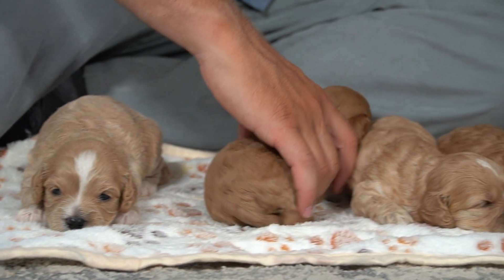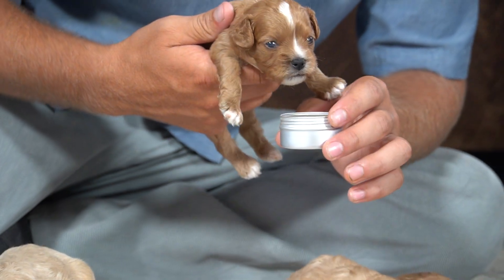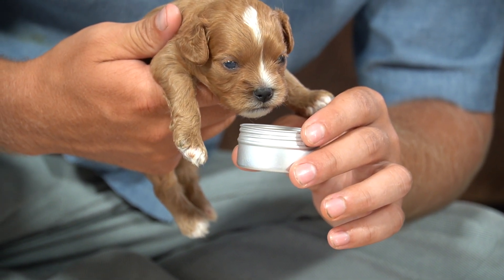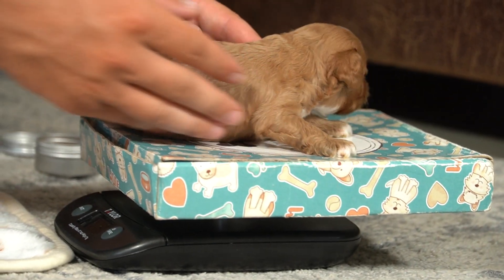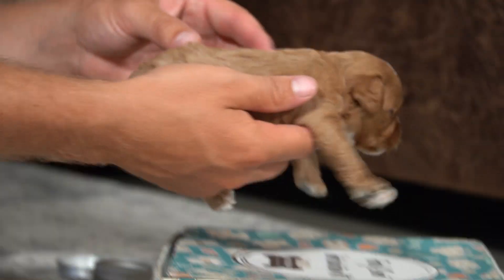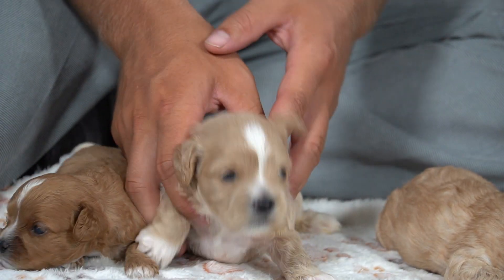The first boy here — the second puppy. He's sniffing. You're really trying to get away from that. You don't like that. And you are the smaller one — you are right at 15 ounces. So he is almost a pound, where the girl is a pound and seven ounces.